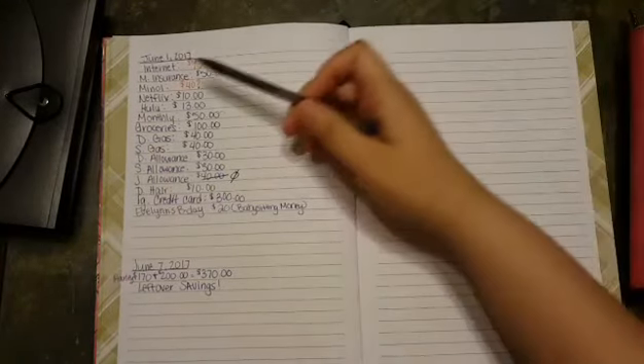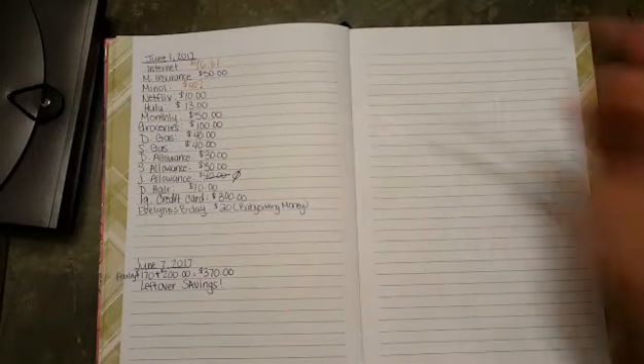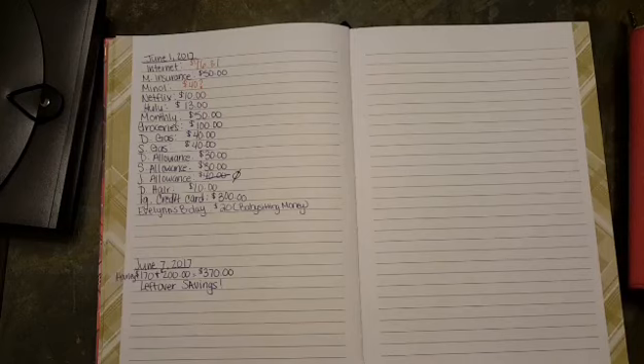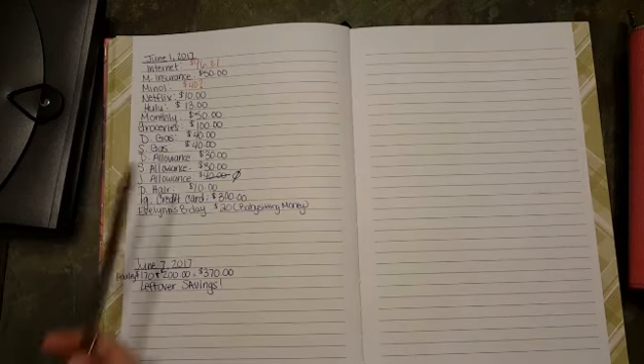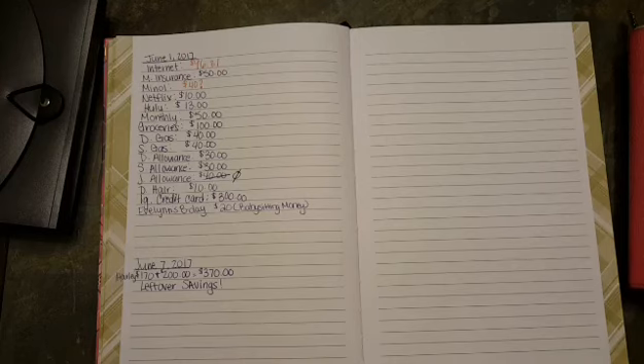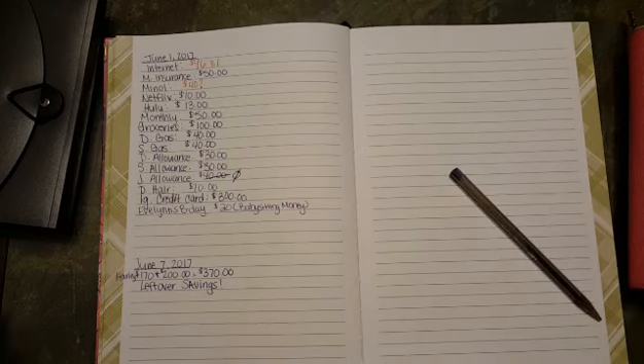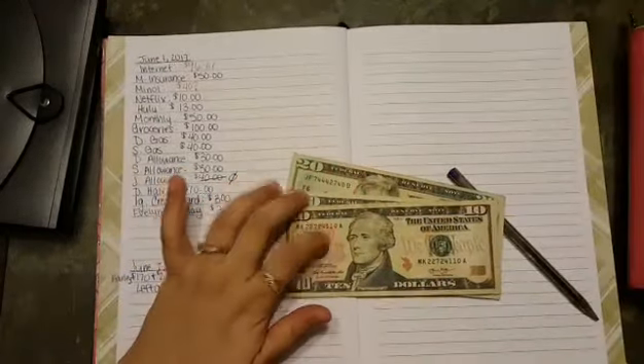For June 1st through the 15th: we have internet at $96.31, motorcycle insurance at $50, and the miner — our electric — which is around $30 but we put $40 with a question mark just to be safe. We lost that paper but Dustin's going to log in and pay it online tomorrow. Netflix is $10, Hulu is $13, and our monthly household items — which includes toiletries and dog food — is $50, and that automatically comes out of our bank account.